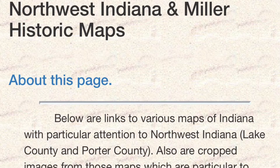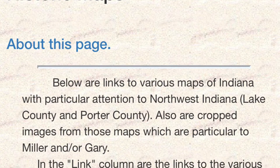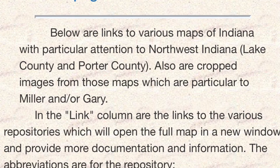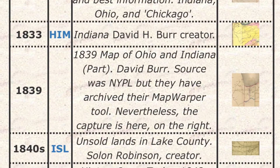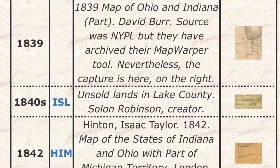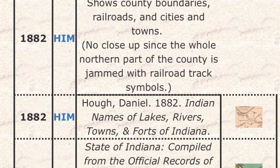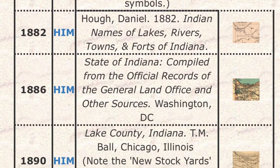A great place to start is SpicerWeb.org — I'll put a link in the description below. This is done by Steve Spicer, who lives in Miller. While his page is mostly focused on Miller, he's got maps going back to the late 18th century all the way through the 19th century, and most of these maps actually capture most of Lake County, even Cook County, Porter County, and beyond. This is a fantastic research resource — most of the links still work, with a couple of bad ones. So thank you very much, Steve, for doing this.